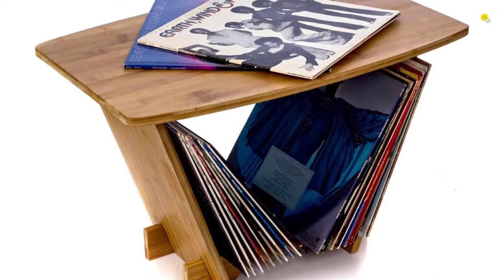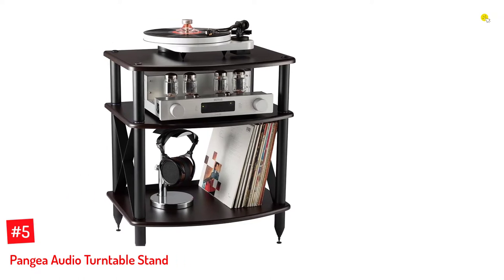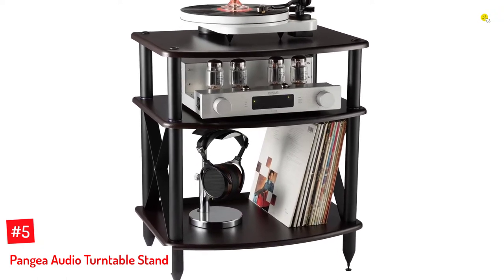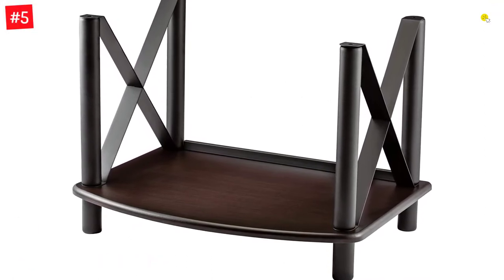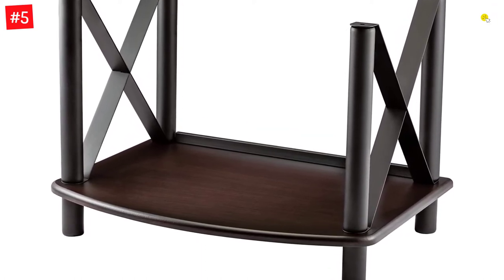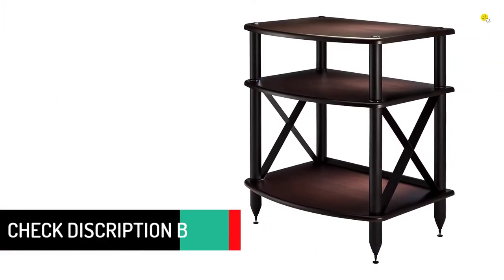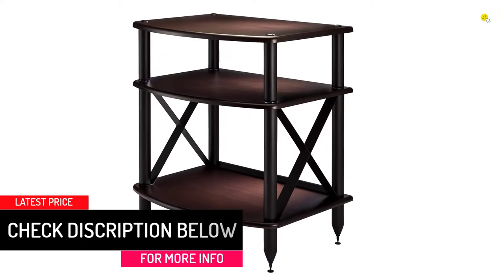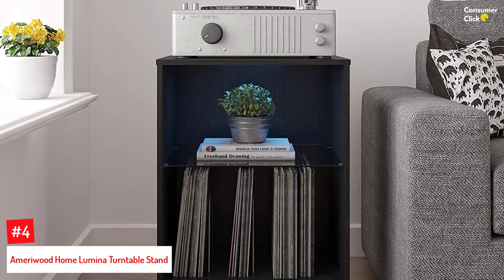Number five: the Pangea Audio Vulcan turntable stand. This stand lets you store more than 100 records and is made of high quality wood with a sturdy, long-lasting steel frame. It features three tiers, with the topmost shelf used to store the record player. It has a modular design allowing you to add or remove shelves. The extra heavy duty 19mm top platform supports your turntable, with a vinyl-covered storage shelf holding 100+ LPs, and premium 0.625-inch thick MDF shelves.